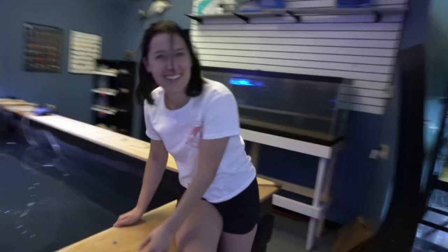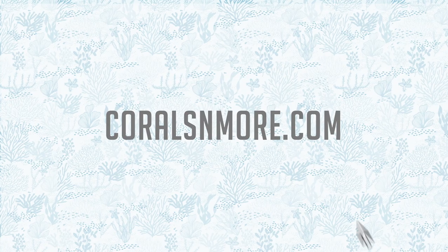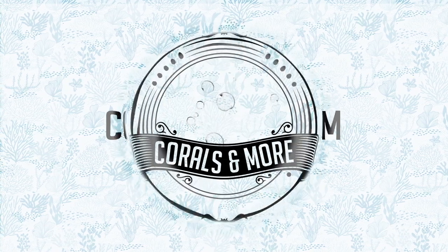This is Kristen, our new intern. Check the mic and make sure it sounds right, boys.